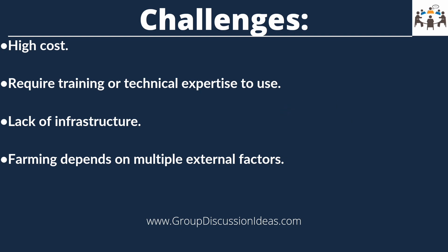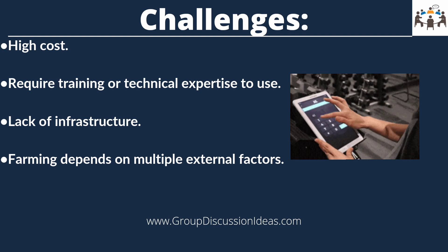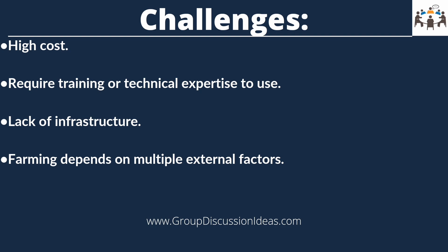Secondly, some technologies may require significant training or technical expertise to use effectively, which can be a challenge for farmers with limited resources or education.